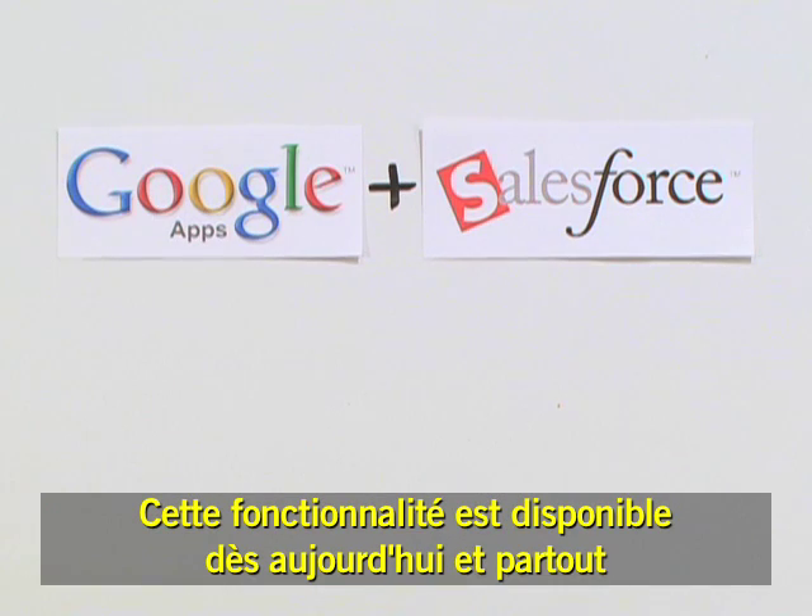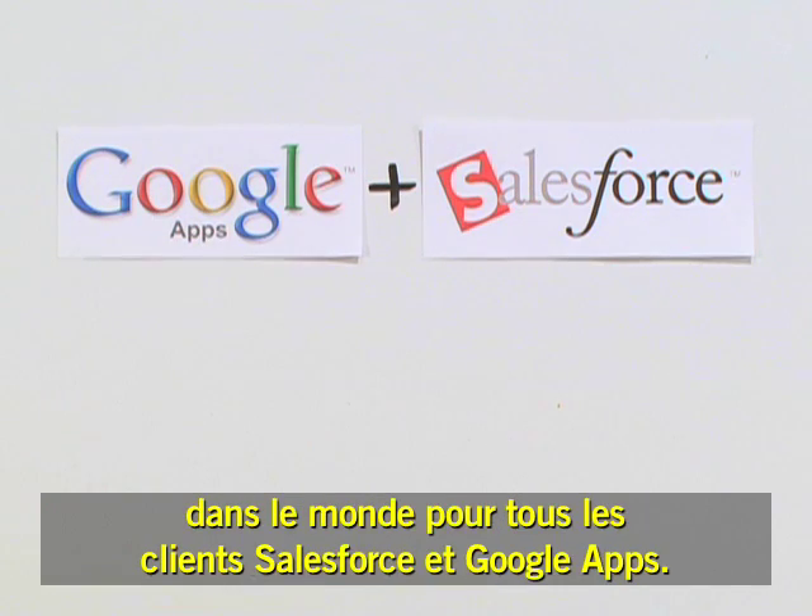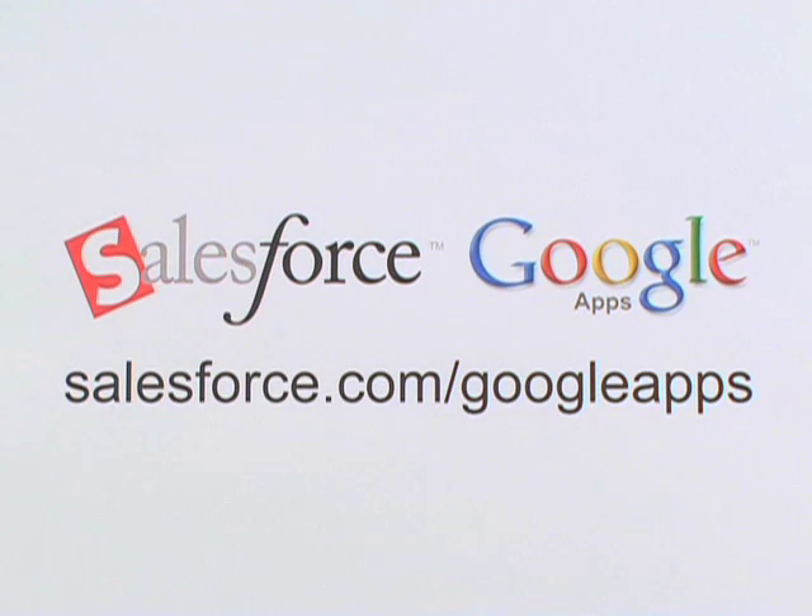This functionality is available today to all Salesforce and Google Apps customers worldwide. Learn more and sign up for a free trial at salesforce.com/googleapps.